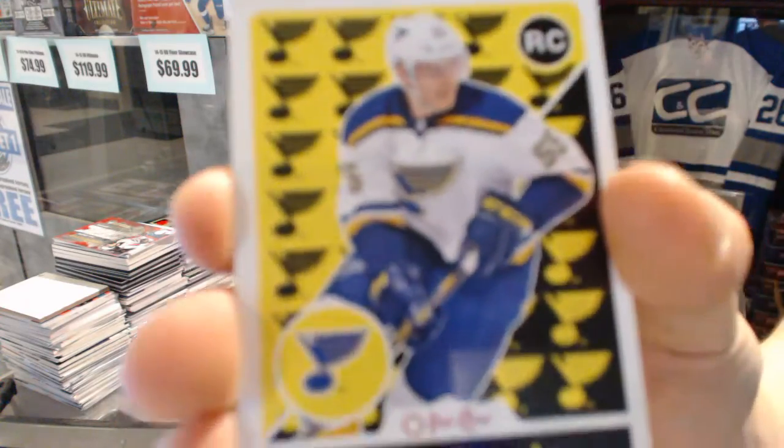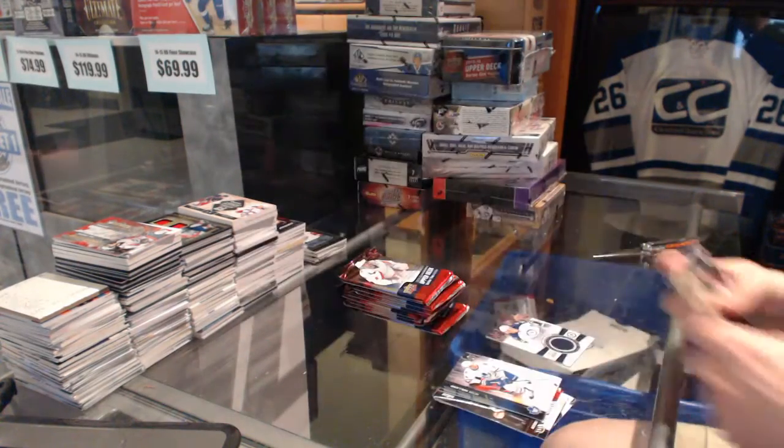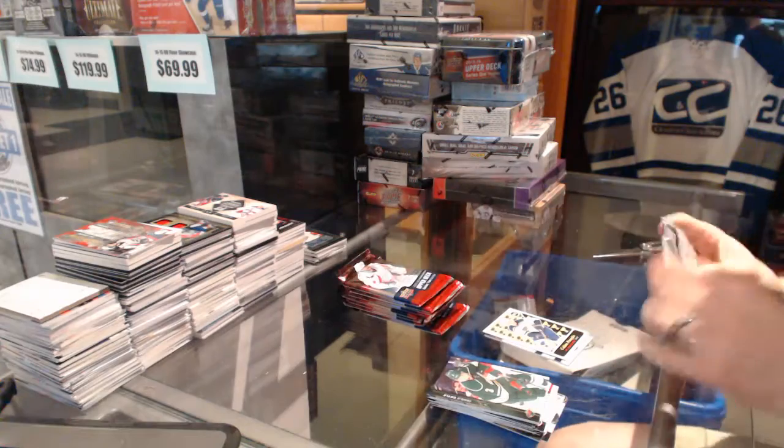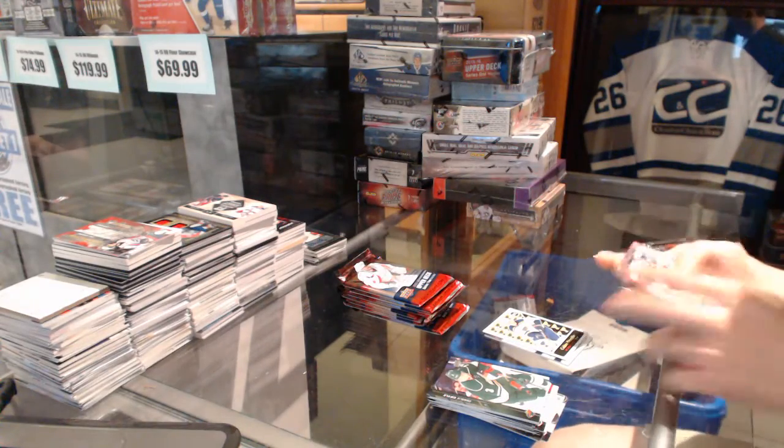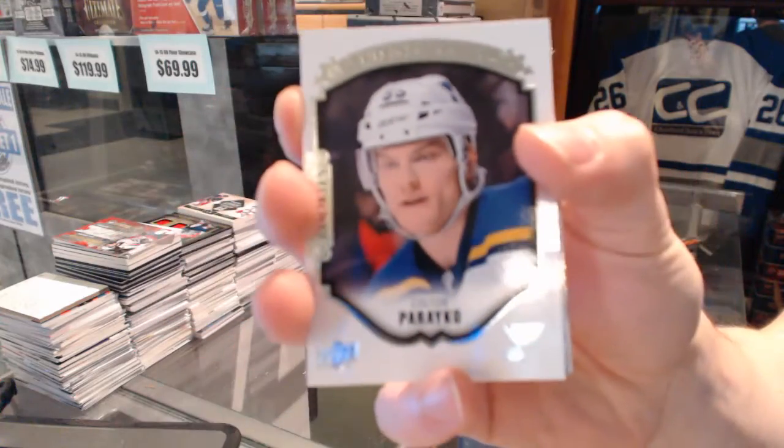OPG Retro Rookie for the St. Louis Blues, Colton Pareko. Portraits for the St. Louis Blues, Colton Pareko.